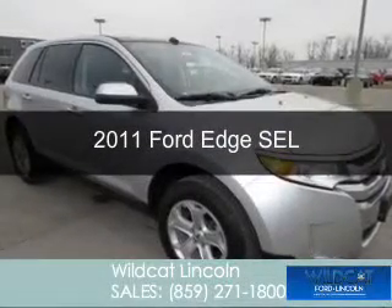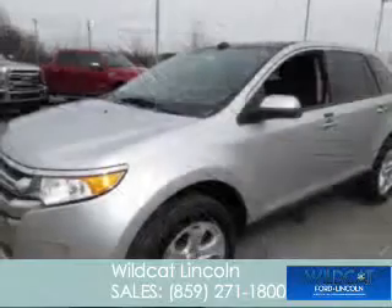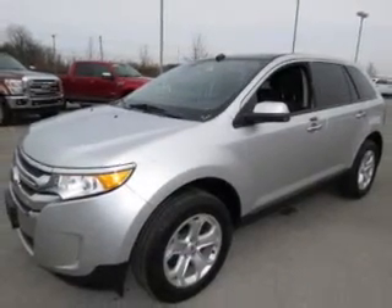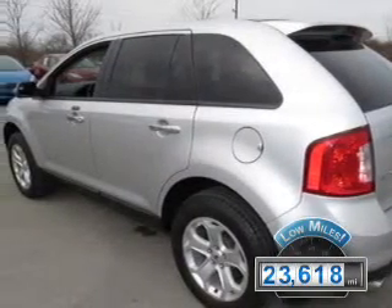This is a used 2011 Ford Edge, powered by front-wheel drive, a 3.5-liter six-cylinder engine, and a six-speed automatic transmission. With fewer than 25,000 miles, this vehicle has a long road ahead.